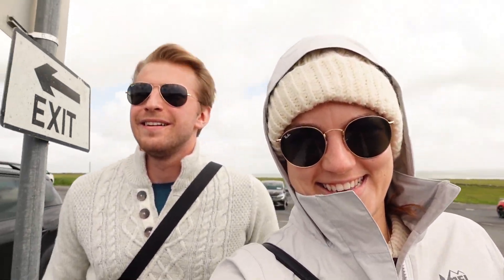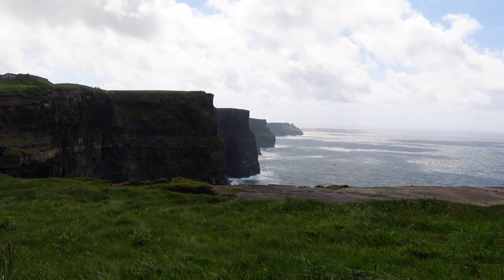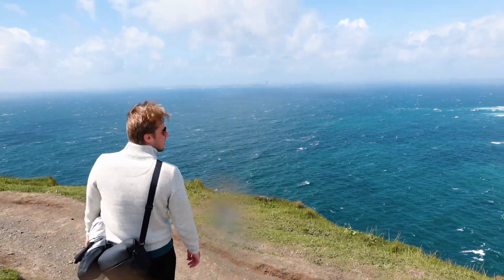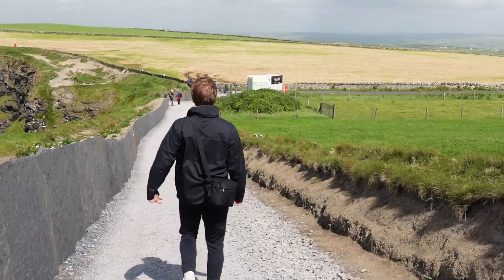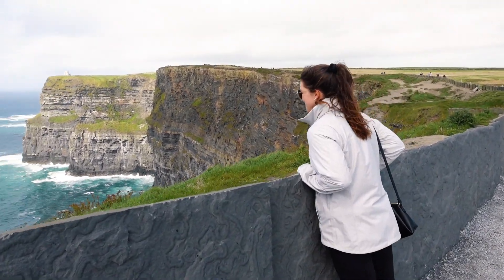We just got to the Cliffs of Moher. It's a bit windy but it's sunny — it's not raining. I'm all bundled up in my Irish knit sweater and Irish knit hat. We just got stuck in a full wind tunnel — it's really slapping us. So windy, feeling a little bit of rain, but having a great time. So far so good — all wet.